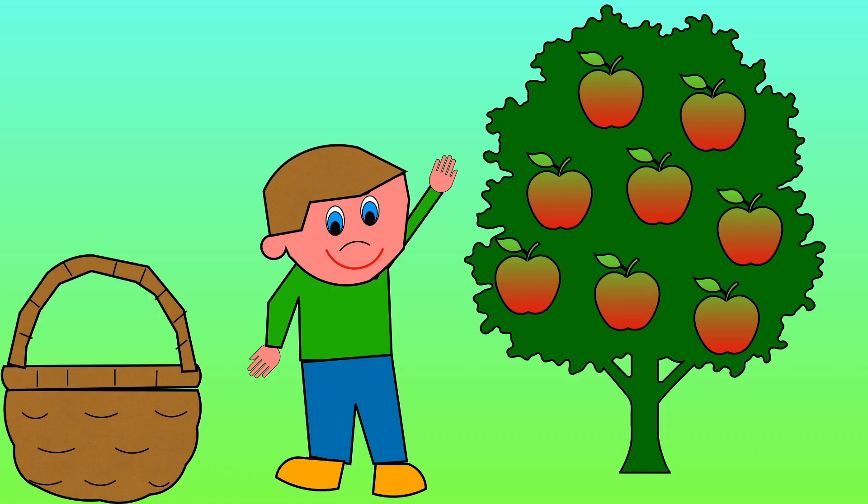There are 8 apples on the tree. The boy picks 1. How many apples are left on the tree?